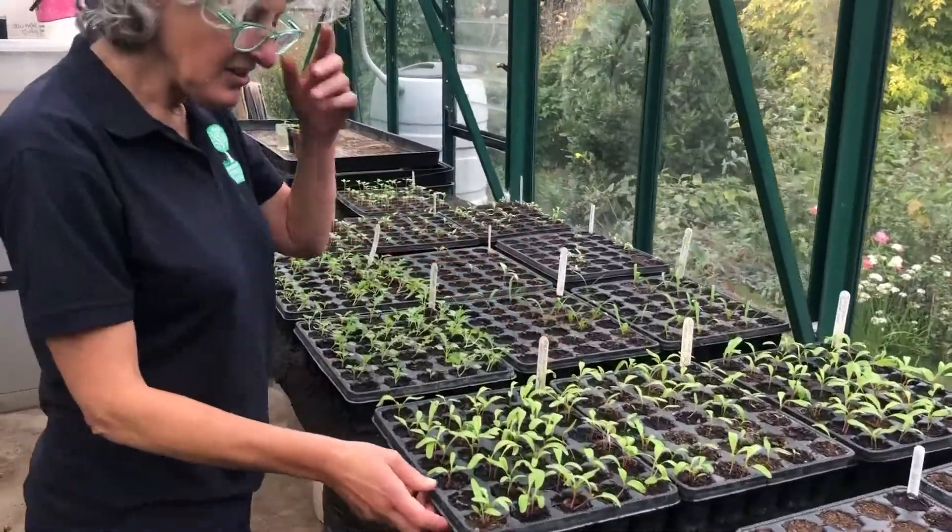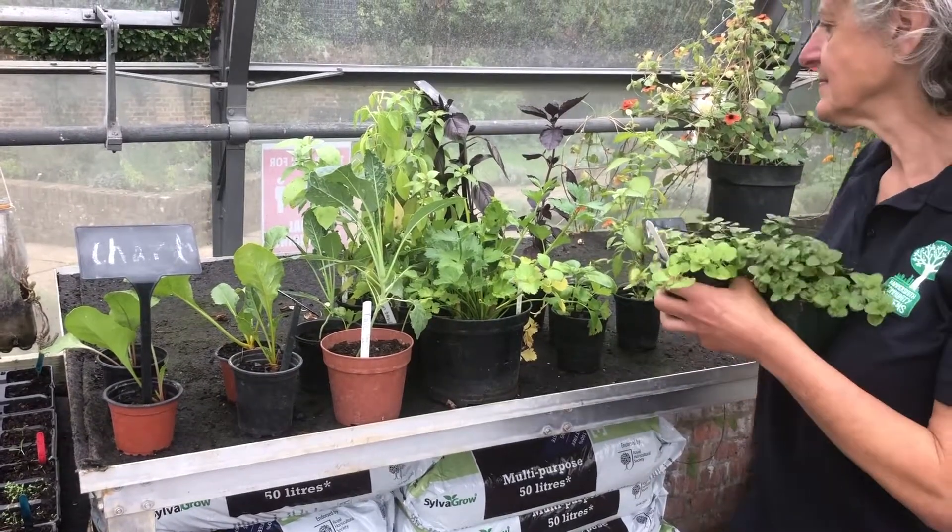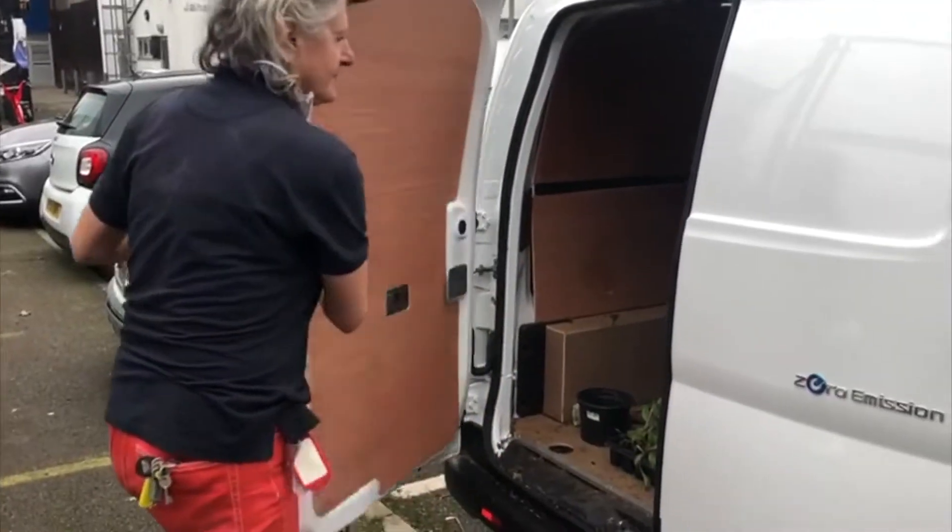We grow our own plants at Ravenscourt Park Greenhouses and Phoenix High School Gardens to take to the project.